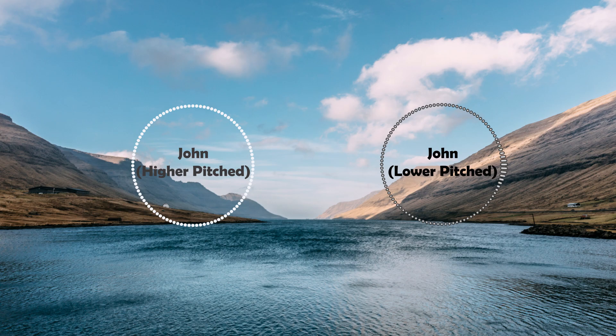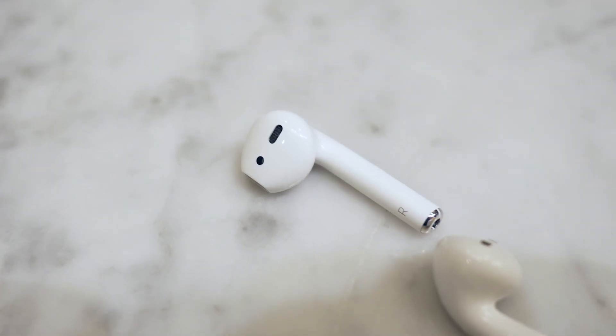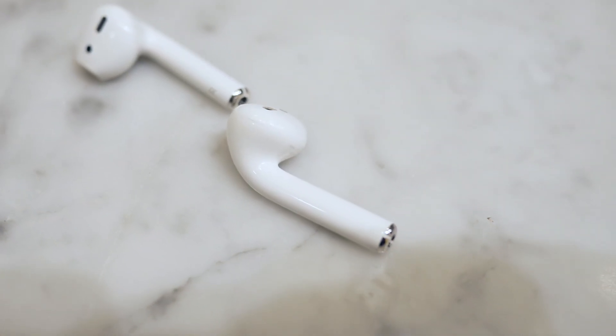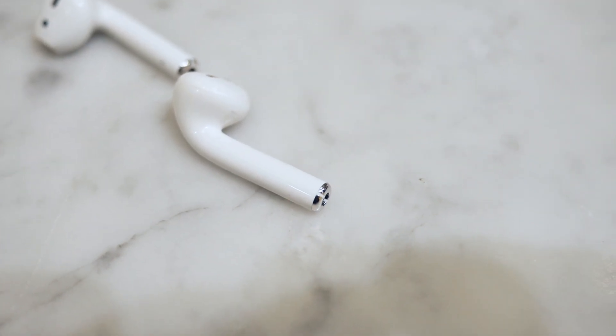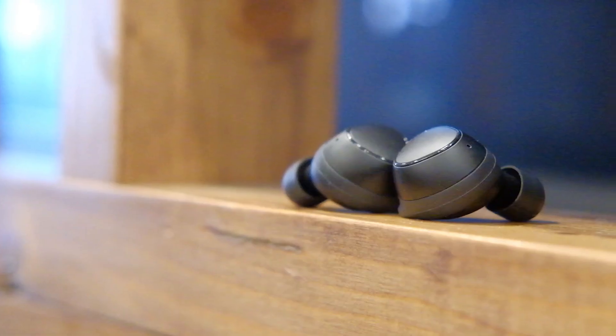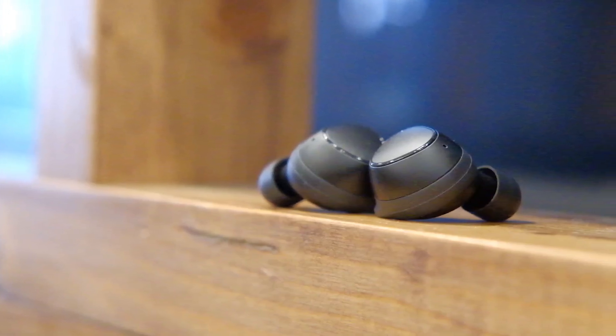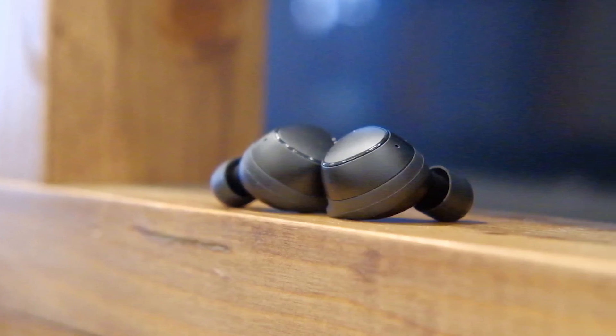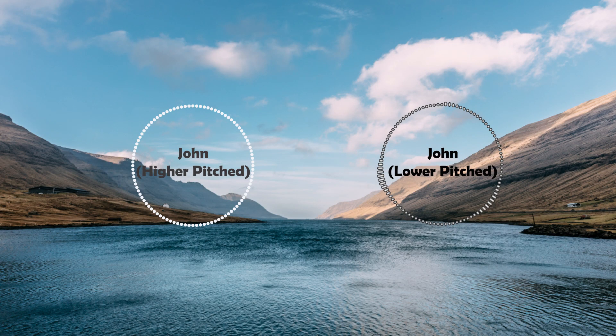AirPods is a great product as is, but we can always hope for more. So, about the Gear Icon X — since we have a standalone review coming soon, we will not be going into much detail about the earphone itself, but there are some things we thought we should mention.